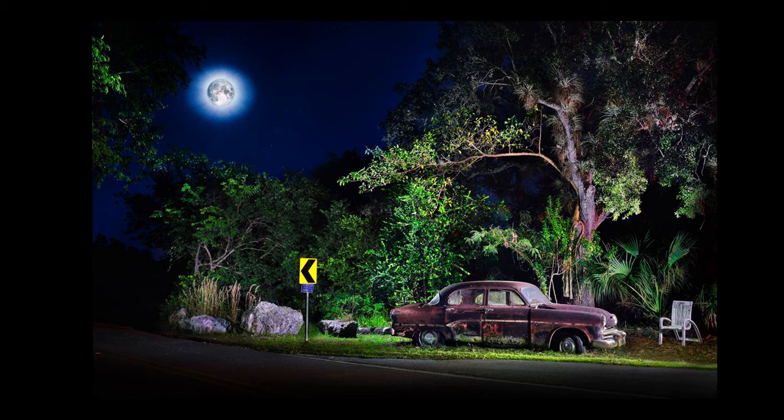I illuminated the back of the Dodge in such a way to give it a sense that it was being backlit by the moon. And then of course added my own little dramatic flare with lighting on the right and behind the vehicle. But again, I really wanted to set the stage for it.